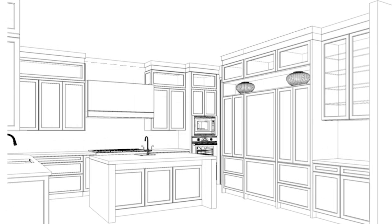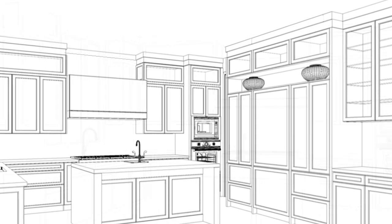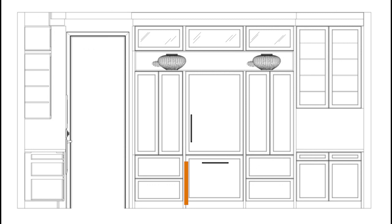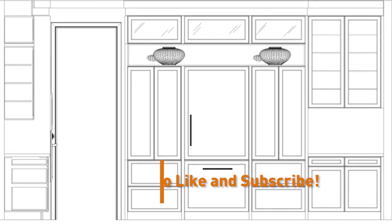For this new kitchen we went with a more contemporary clean design and chose a timeless white kitchen with pops of black for some drama and contrast, as well as brass accents throughout to add some warmth. So let's take you on site where the cabinetry is getting delivered.